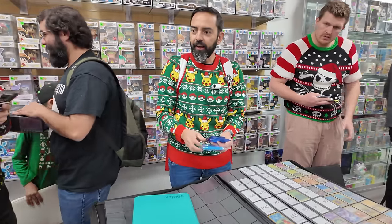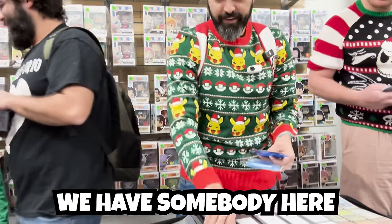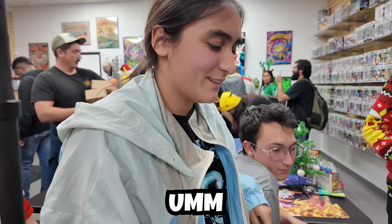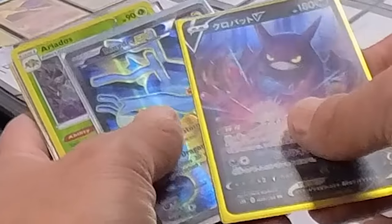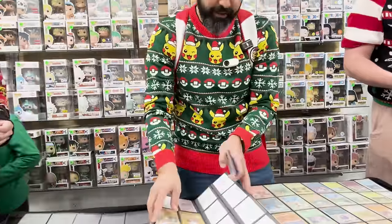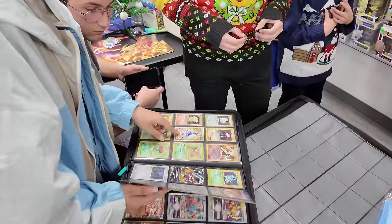Before I have a chance to zero in on him, someone says there's a person who wants to give me some cards. She showed me a Mareep from Crown Zenith, a Crobat V, and a Full Art Kingdra from Fates Collide, which is going to look beautiful in this binder — if she finds something she likes in mine.